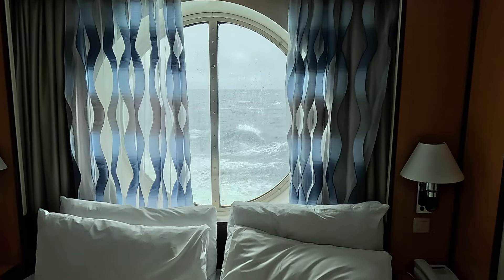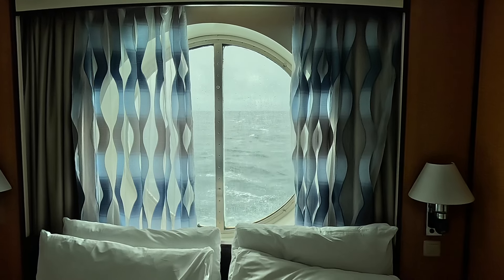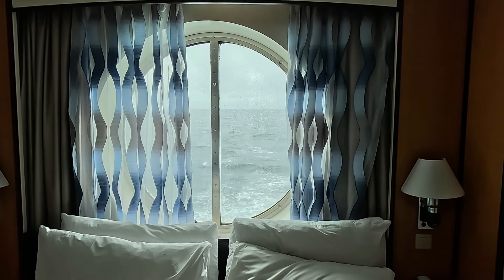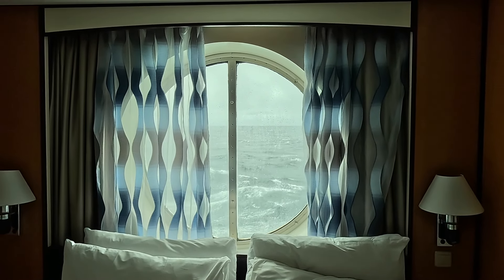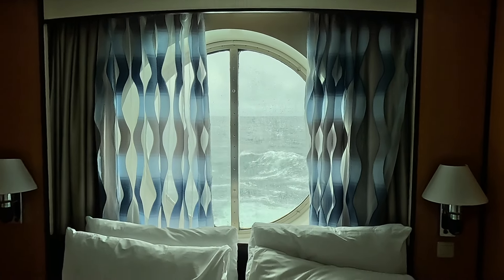Hi, it's Bonnie. Welcome back. Today I'm giving you an in-depth tour of my ocean view stateroom on Royal Caribbean's Jewel of the Seas. This cabin, located on the third floor, room 3634, was assigned to me as part of a guaranteed cabin selection, and I have to say I was pleasantly surprised.